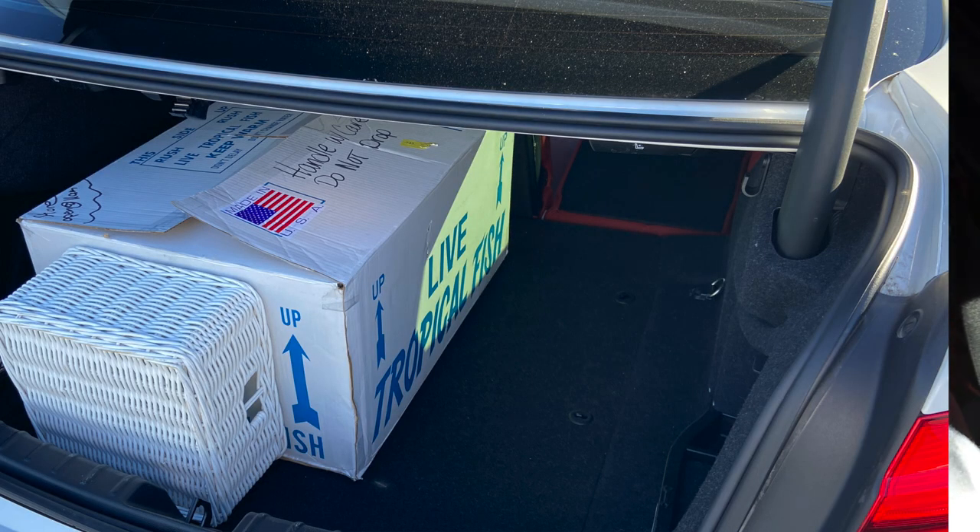We're acclimating the new koi into his 1,000-gallon home, compared to the tiny sad 55-gallon aquarium he was in. Our huge koi is in the back of the car, in a bag in a bag in a box in the trunk, propped up so it shouldn't slide around too much. We'll see — I'll see you guys in an hour and a half.